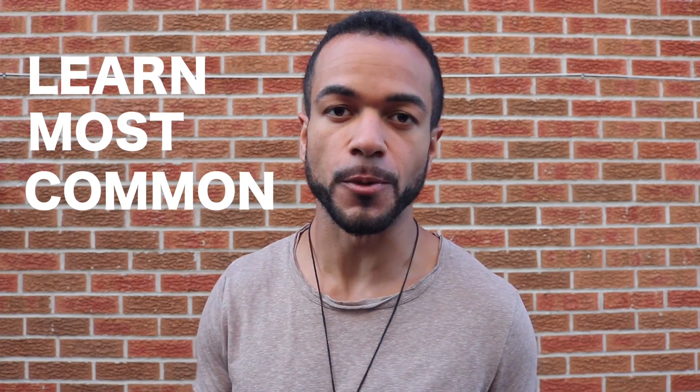Hola, mis amigos. Today I wanted to share with you how I'm going to be learning the 100 most common words in Spanish. I'll be sharing a couple of other resources that I found are pretty helpful.